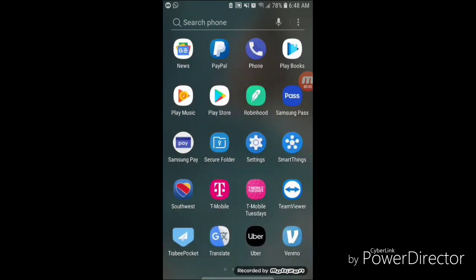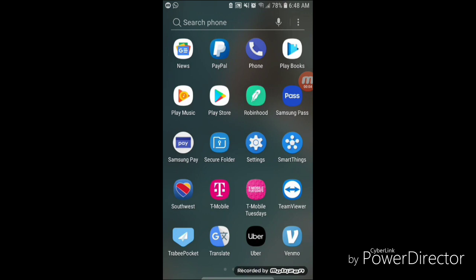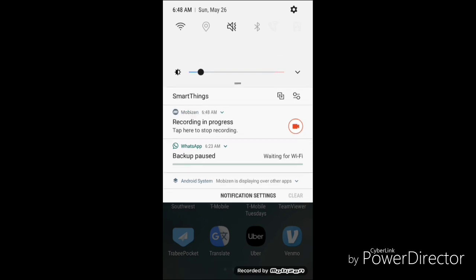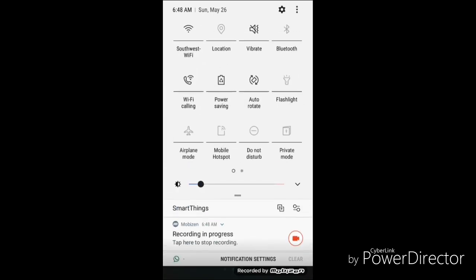I'm currently on a flight from Dallas to Los Angeles and I'm going to go ahead and connect to the Wi-Fi on board. Looking at my Wi-Fi connection, it seems like I've already been connected, because I travel frequently with Southwest and I've used their service before.